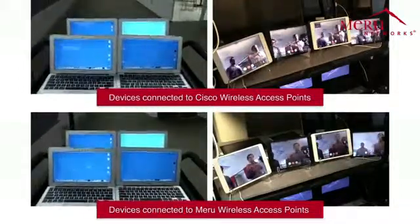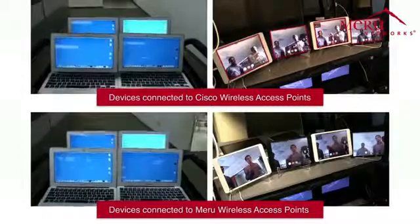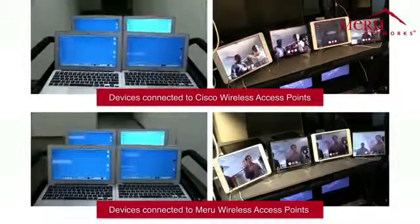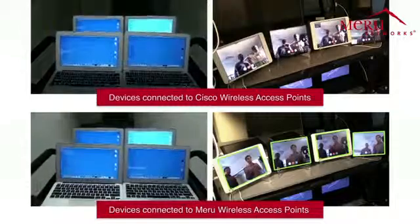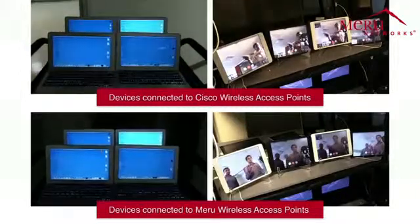This impacts the FaceTime video clients, which get less network airtime — you can see that the video is completely frozen and in fact it is reconnecting in the Cisco case at the top. At the bottom, with the Maru Wi-Fi network with airtime fairness, as the cart rolls away, the video quality of FaceTime clients is good and there are no problems.